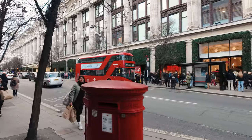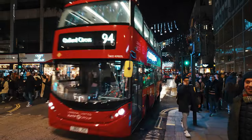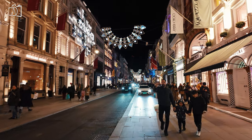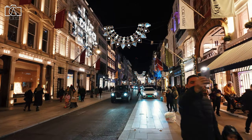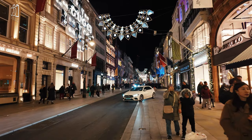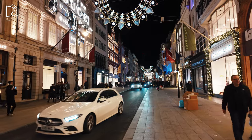Just a short walk away, you'll find Oxford Street, a shopping paradise with a wide range of retail stores, from high street brands to department stores like Selfridges. New Bond Street, in close proximity to Regent Street, offers a luxury shopping experience with its upscale boutiques and designer labels, making it an ideal stop for those seeking high-end fashion and fine jewellery.